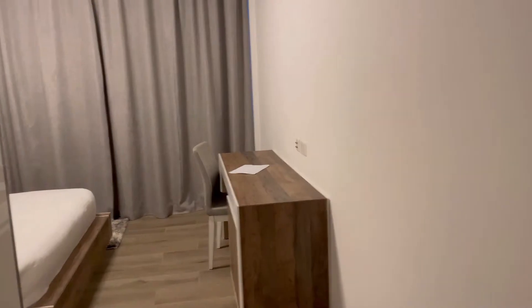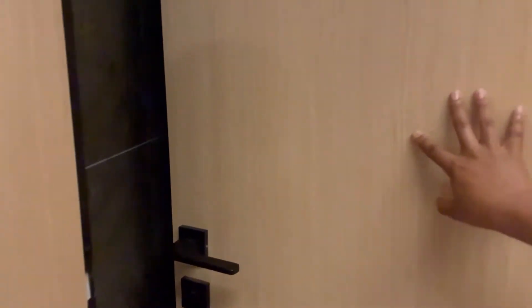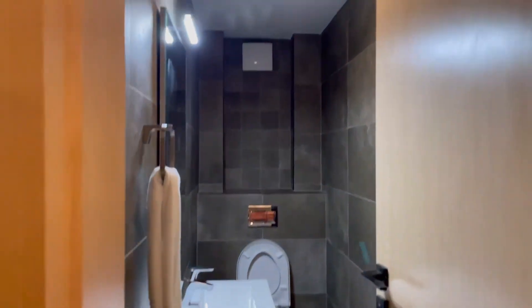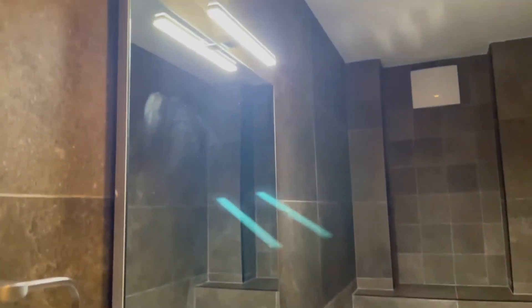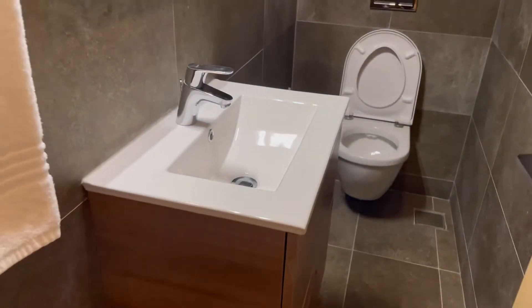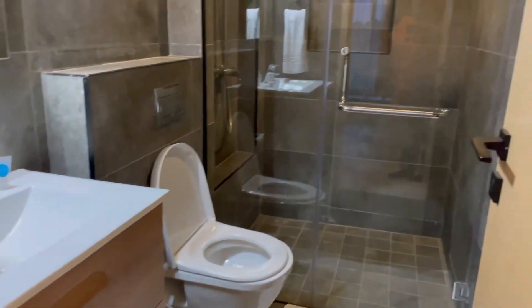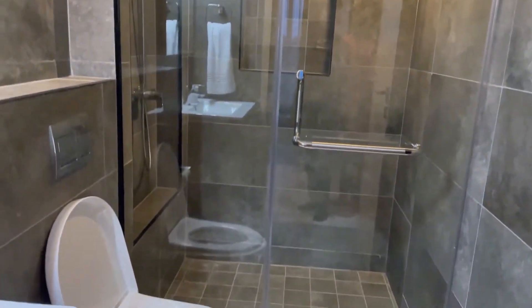They have three bathrooms. This is the first bathroom — very pretty, I love it. The design is just so beautiful. Next is the second bathroom, which has a shower and a toilet.